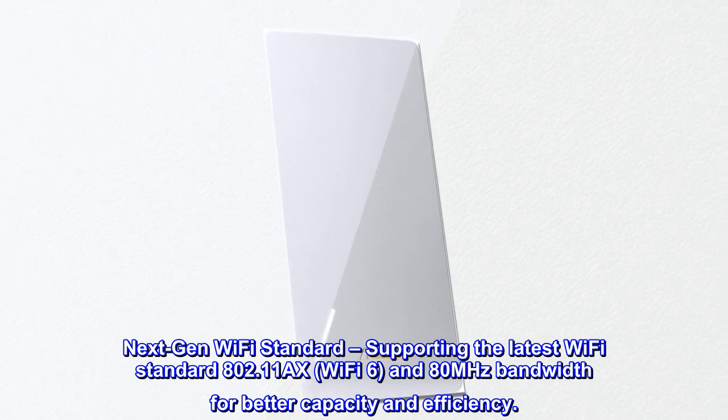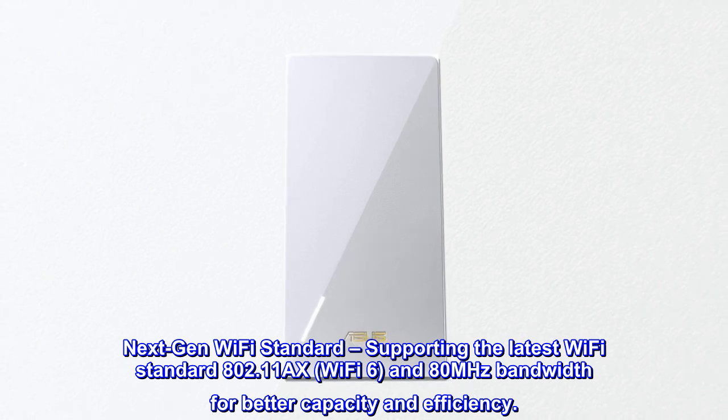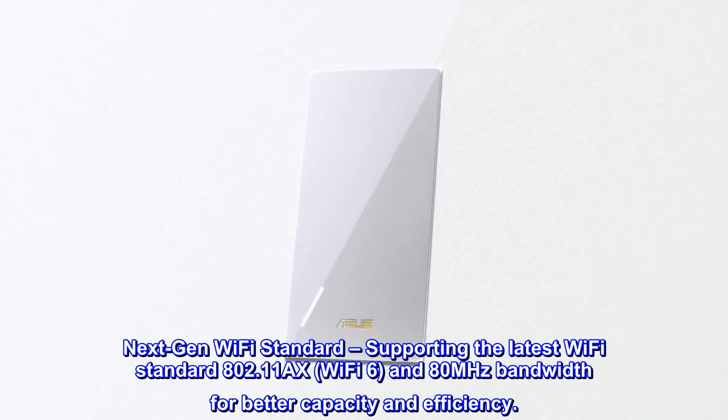Next-gen Wi-Fi standard, supporting the latest Wi-Fi standard 802.11ax, Wi-Fi 6, and 80MHz bandwidth for better capacity and efficiency.